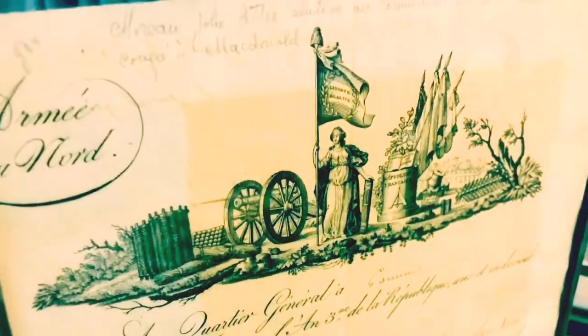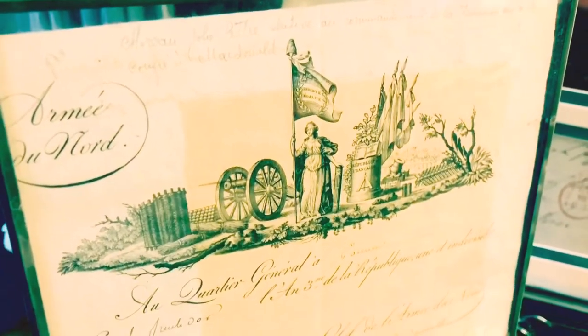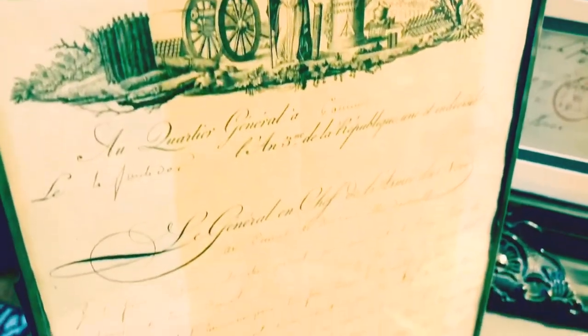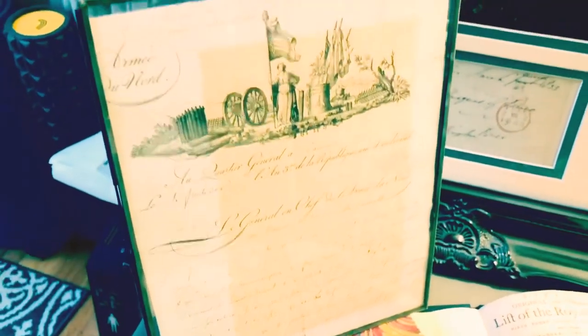Starting off the autographs, we have none other than a beautiful document signed by Jean-Victor Marie Moreau, the French general who helped Napoleon to power but later became a rival and was banished to the United States. This is courtesy of the Red Lancer.